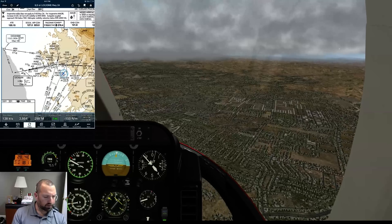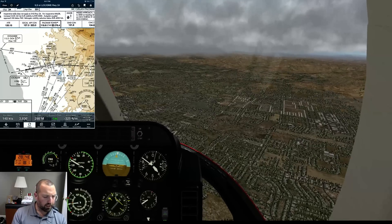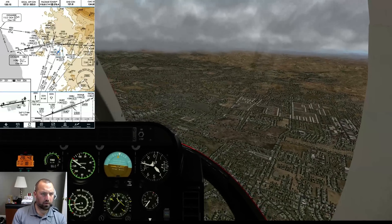Continue to Oceanside, right, that's good. Palomar Tower frequency is set. SoCal approach already talking to. The weather we have. Ground we don't need right now. Number 132, Kiltango, Palomar - report weather automated to 205.